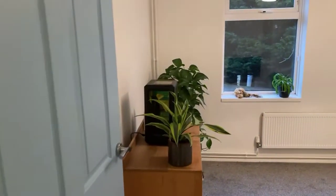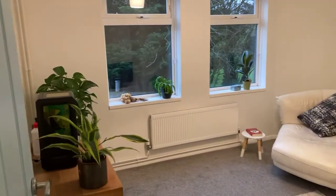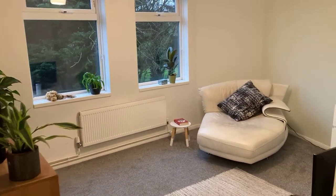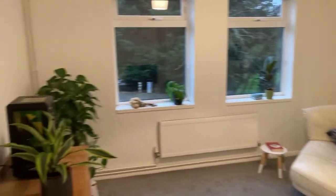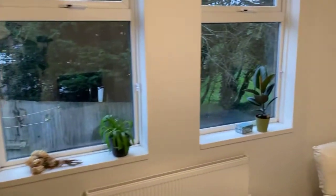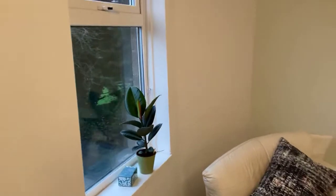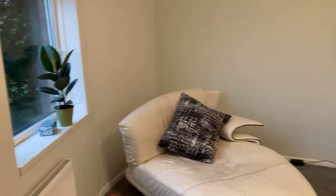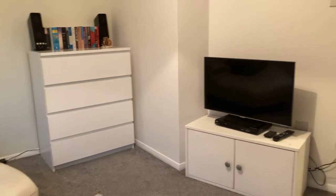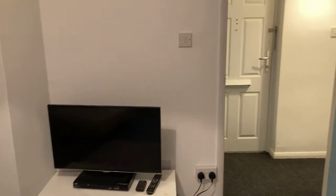Let's start firstly in bedroom two. Currently used as a reading room, but it's a good-sized double bedroom, with two double-glazed windows and an attractive outlook. The property is very well presented throughout and a very good size.